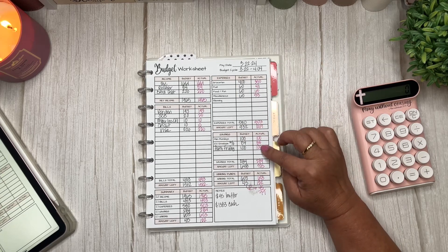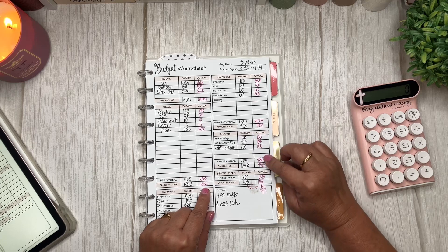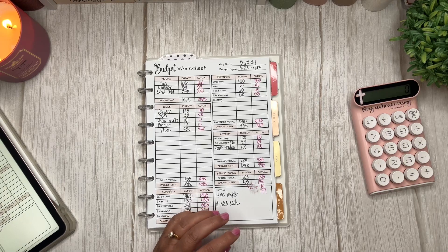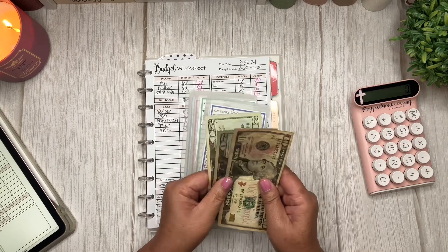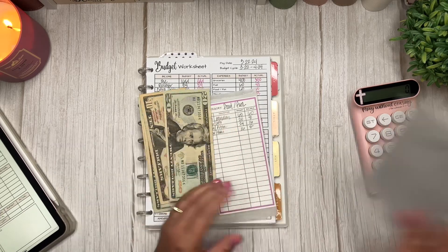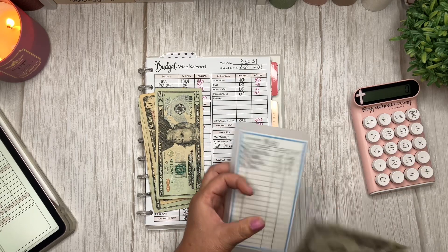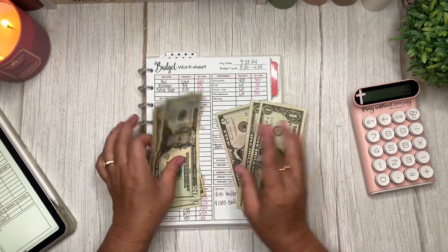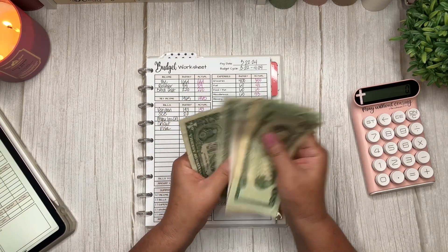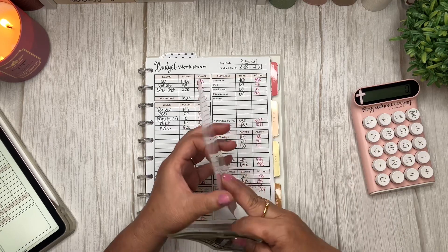Once those totals are brought down and subtracted from the balance, and then we go through and subtract our savings and sinking funds, we are left with $77, which is how much I should have here. So let's take out the grocery money — I have $50. My fuel money, I had $20 because we only spent $40 instead of $60. Food fund — there's nothing. And in miscellaneous we spent $53 out of $60, so I have $7 left. Total that's $77 in rollover money. So I'm just going to put that here in my rollover envelope.